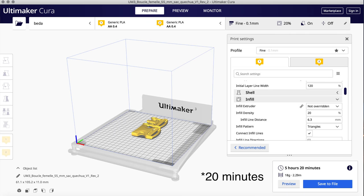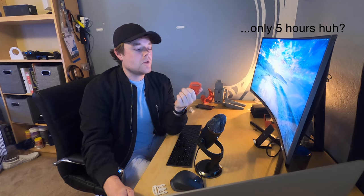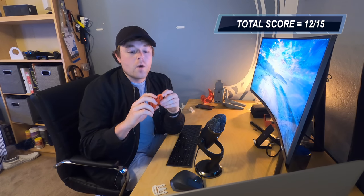Usability: four out of five — don't use it every day. Cost: 18 grams at five cents per gram is $0.90, so that gets a five — zero to two dollars is a five. Time to print: only five hours and 16 minutes, which isn't bad — that's a three out of five. Total print score: 12 out of 15. Note: if this will be used in a hot environment or in the sun, print it in ABS to prevent warpage. For backpack use or limited UV exposure and low temperatures, PLA should do fine.